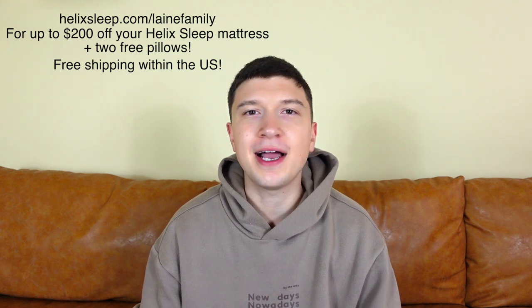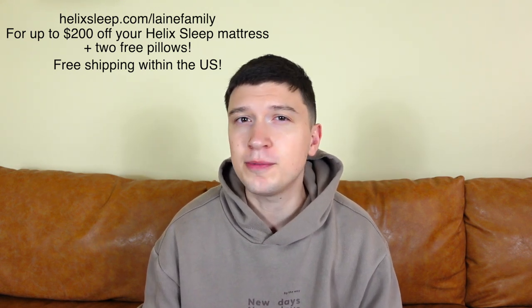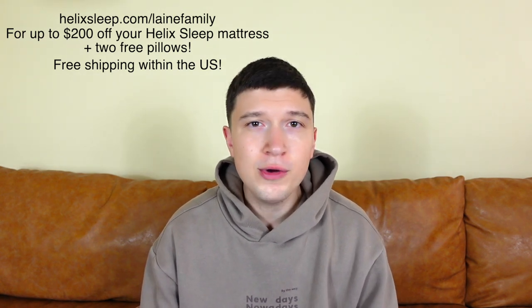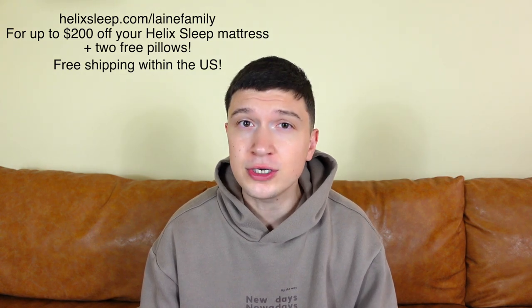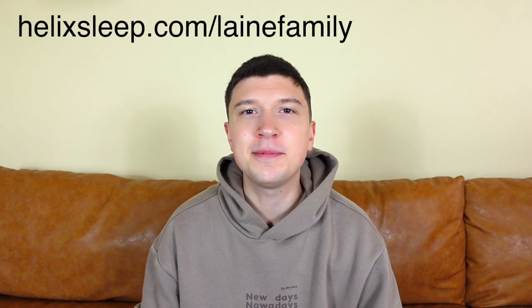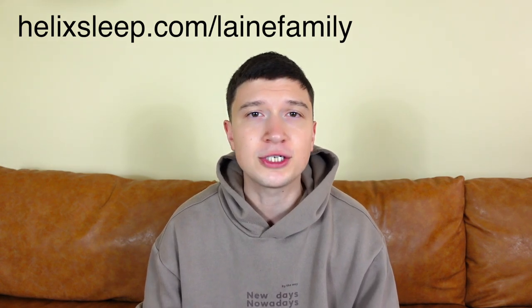If it makes you nervous to buy something you haven't tried yet, Helix Sleep will give you three months to make a decision if you want to keep the mattress or not. If you don't, they'll pick it right up and you'll get a full refund. If you are in the market for a new mattress, you should check them out. Click the link down below at helixsleep.com/lanefamily. If you use our code and click the link, you can get up to $200 off your Helix Sleep mattress, and on top of that, two free pillows — which are also amazing. Can't go wrong with that.